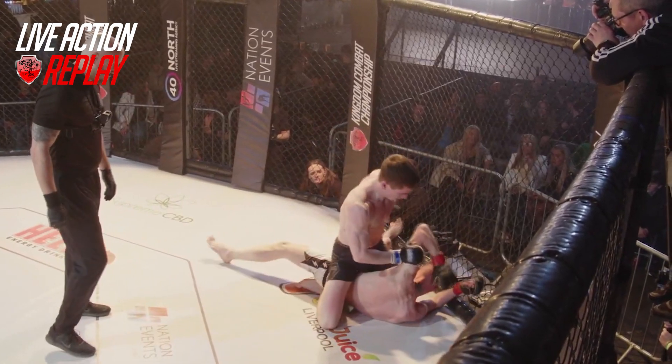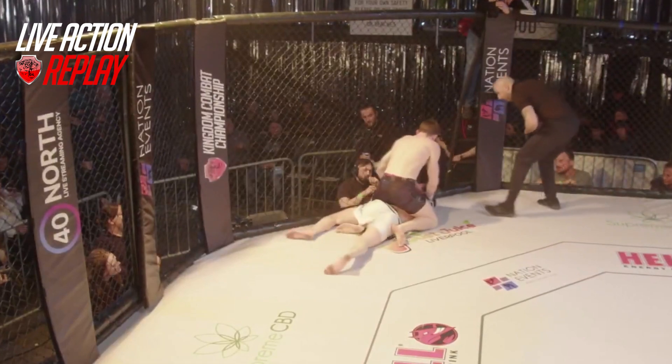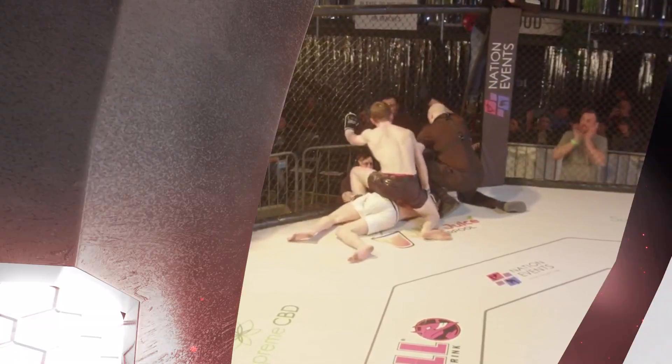Secure that half guard, straight from half guard into mount. Frame on that face, make space. Elbows high, ground and pound.